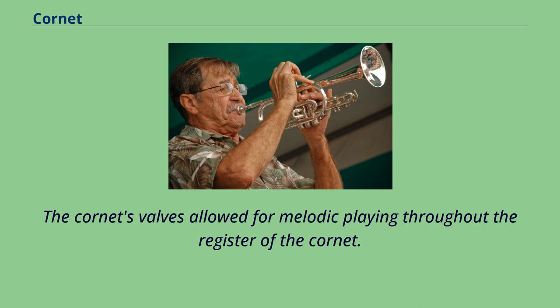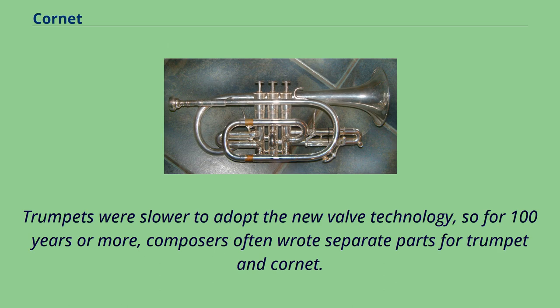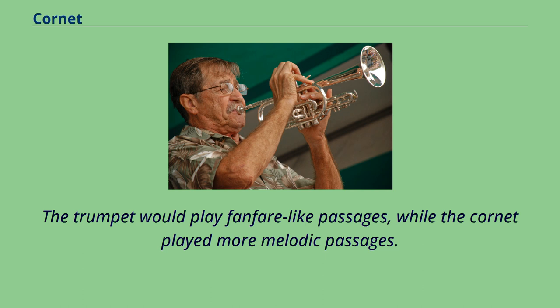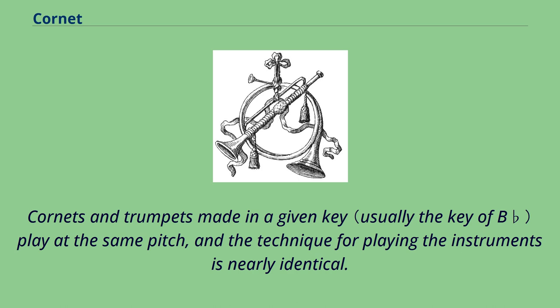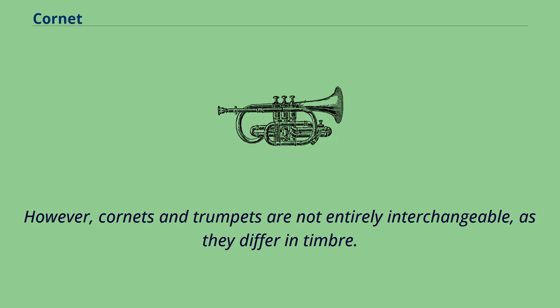The cornet's valves allowed for melodic playing throughout its register. Trumpets were slower to adopt the new valve technology, so for 100 years or more, composers often wrote separate parts for trumpet and cornet. The trumpet would play fanfare-like passages, while the cornet played more melodic passages. The modern trumpet has valves that allow it to play the same notes and fingerings as the cornet. Cornets and trumpets made in a given key play at the same pitch, and the technique for playing is nearly identical. However, cornets and trumpets are not entirely interchangeable, as they differ in timbre.